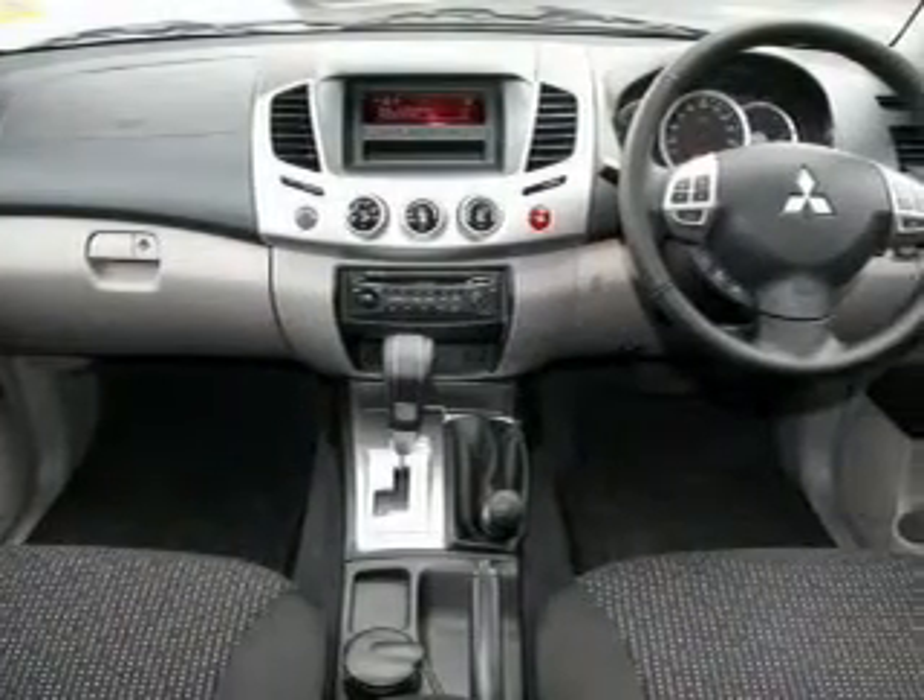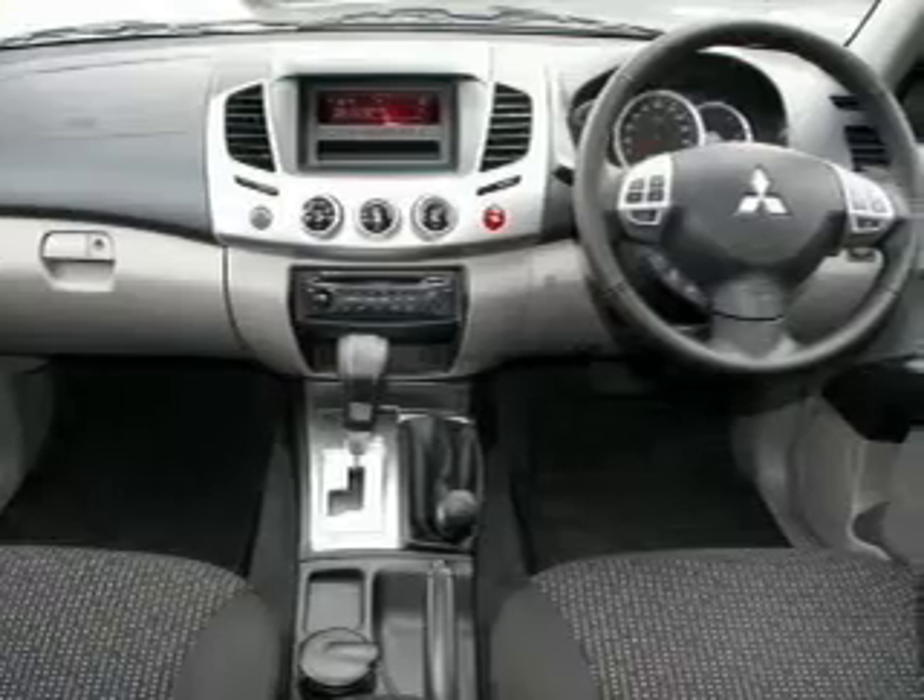Cruise control, power windows, limited slip differential, central locking remote control, and power mirrors.